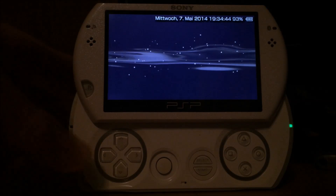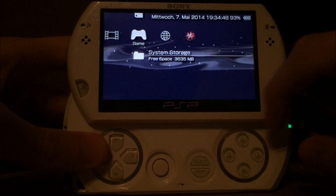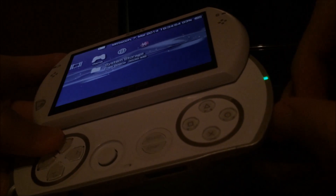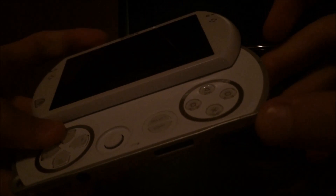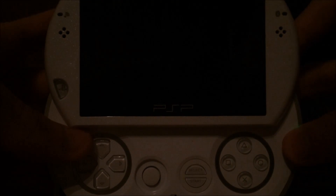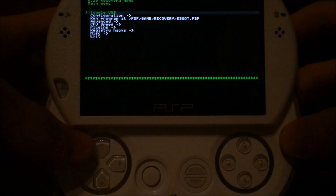There we go. Starting the PSP and instantly in the custom firmware. I want to show you the recovery menu next. As you can see, I'm holding the button to turn the device on and off, so it's definitely off. And I'm holding the R button, so it should automatically boot into the recovery menu. And it does.